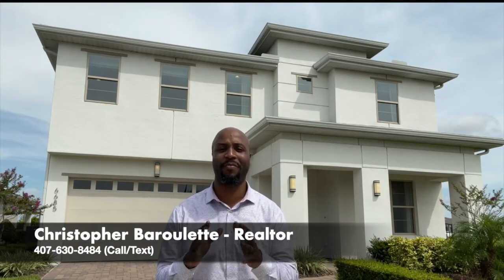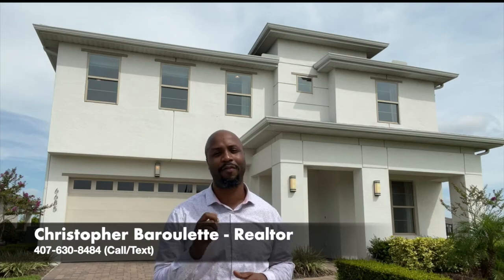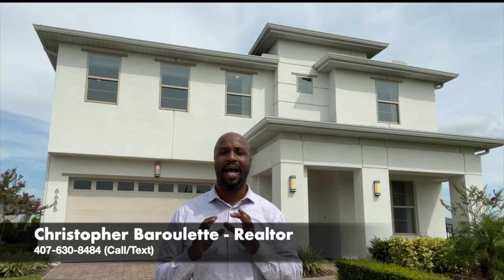Hello, my friends! Christopher Barillette with the Barillette Collection at Preferred Real Estate Brokers. I am here with another great new construction opportunity in sunny Harmony, Florida. Today, August 22, 2021, we are going to be taking a look at what's available for a brand new multi-generational community called Enclave.